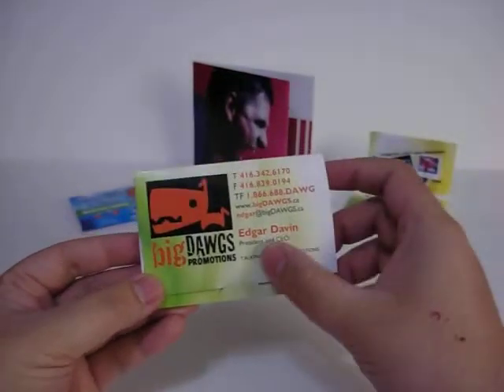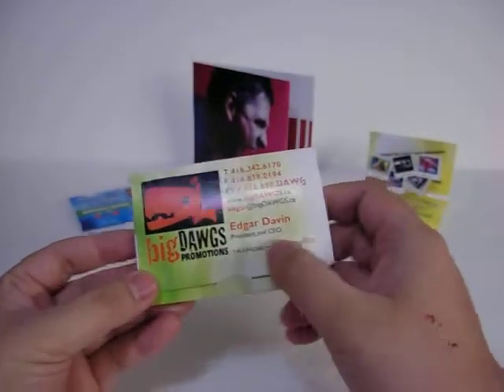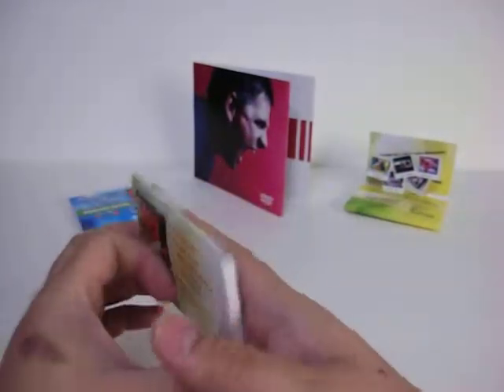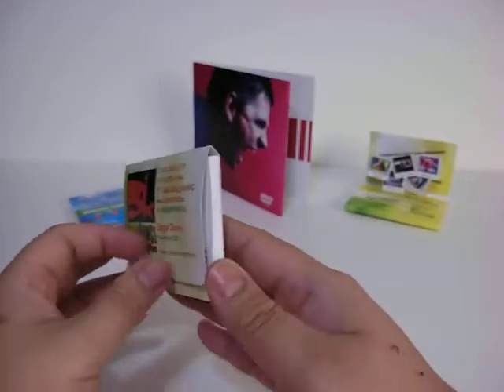Now first, it's printed in full color with your graphics, and it also has a magnet backing, so your recipient could put this on any metallic surface, keeping it in view at all times.